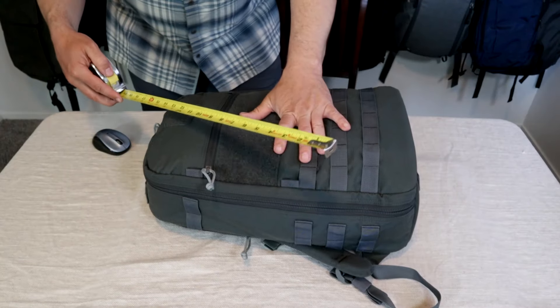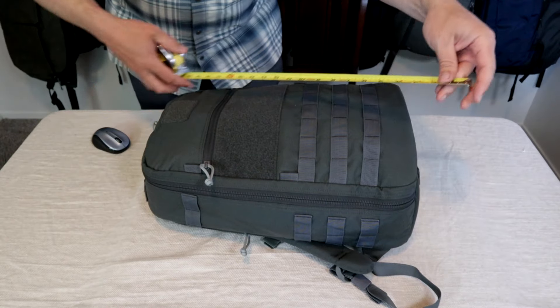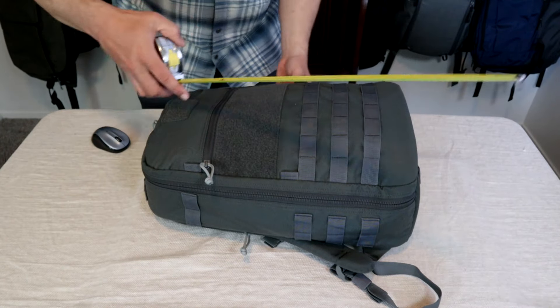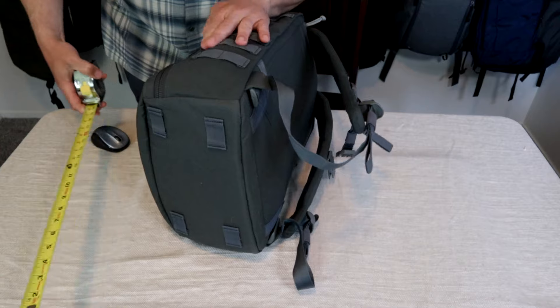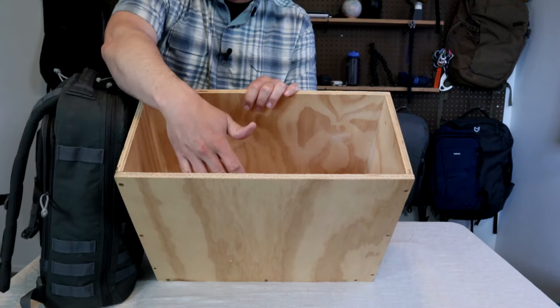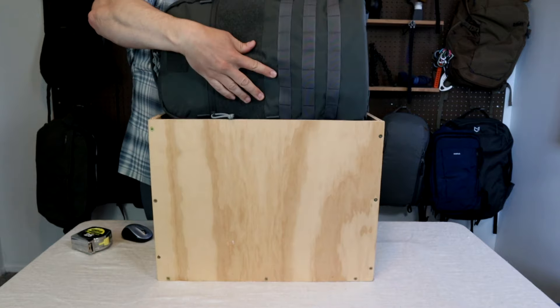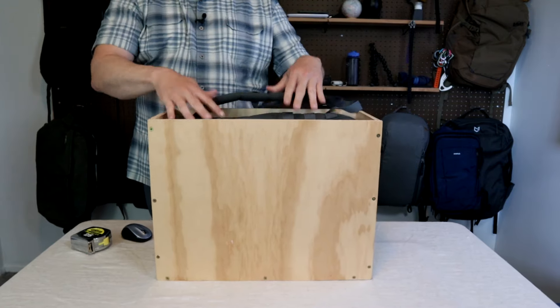The dimensions are going to make this work as a personal item on most airlines if you use it for travel. It's about 18 and a half inches long, 13 inches wide, and packed out here it's about 7 inches deep. It fits in the standard 18 by 14 by 8 sizer box common on a lot of U.S. airlines just fine.